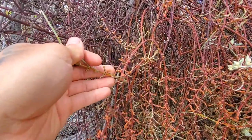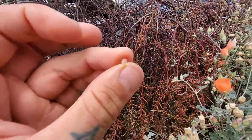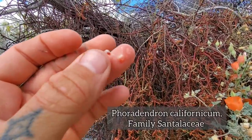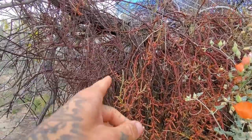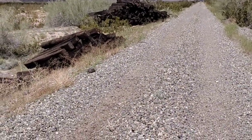Look — here's Phoradendron californicum; it looks like one of the mistletoes. Look at that mucilaginous texture of that berry — you can see how easily a bird eats that, shits it out, and then it germinates on the tree.